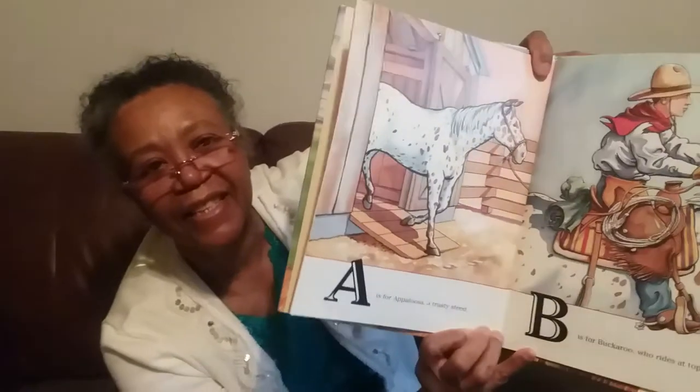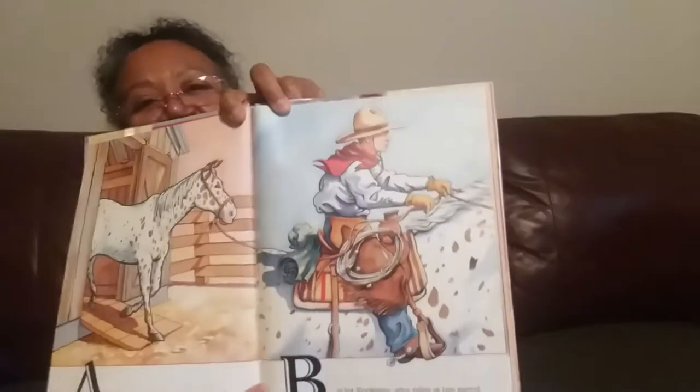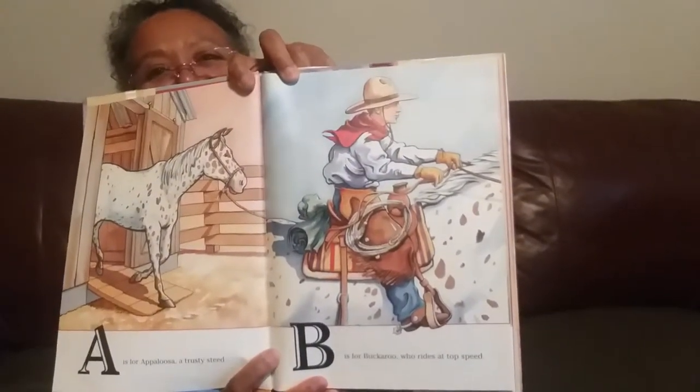A is for Appaloosa, a trusty steed. Look at that trusty steed. B is for Buckaroo, who rides at top speed. Wow. Giddy up, boy. He's going.